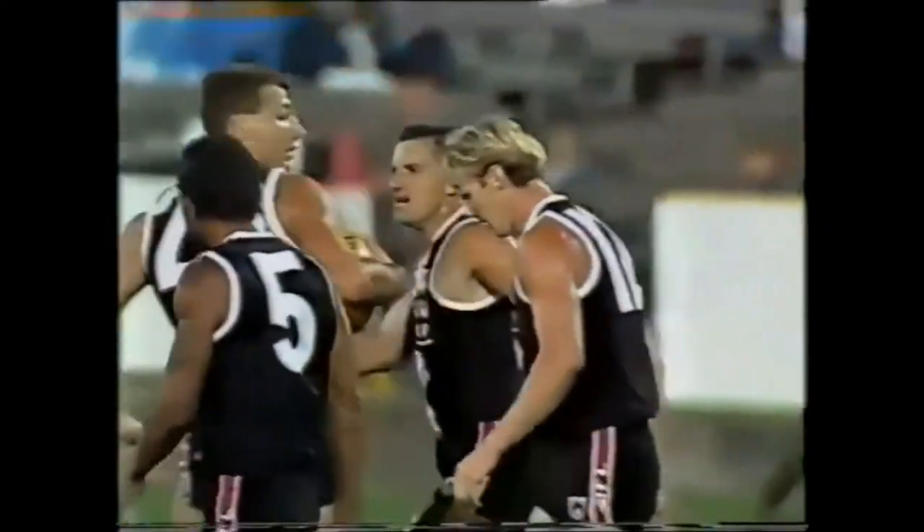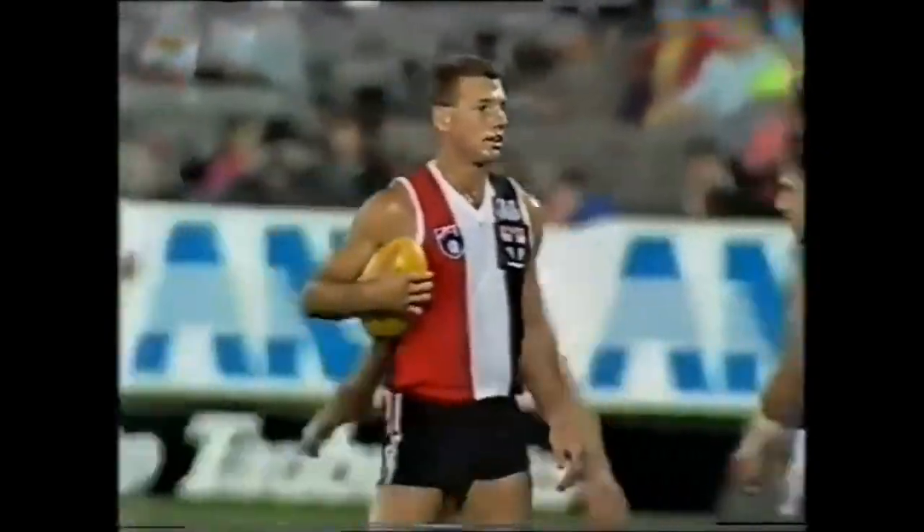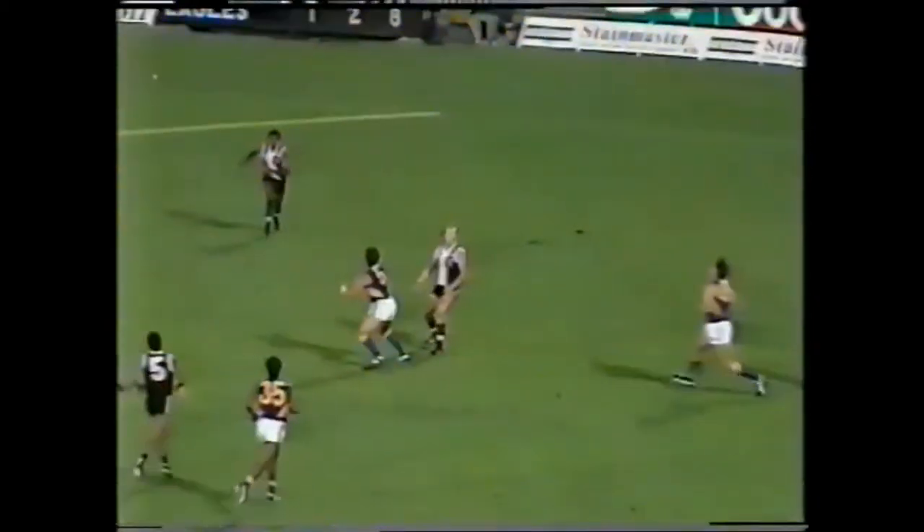That's one of the best marks you'd ever see. Stewie Lowe. He went back into that pack, eyes only for the ball — coming from everywhere at Stewie Lowe. Look at him. Straight back into it. Oh, that is a magnificent effort.